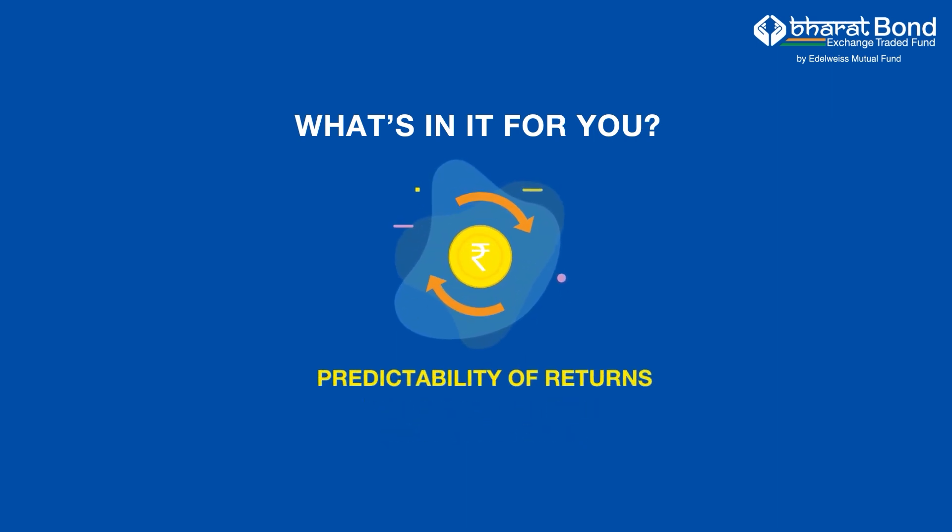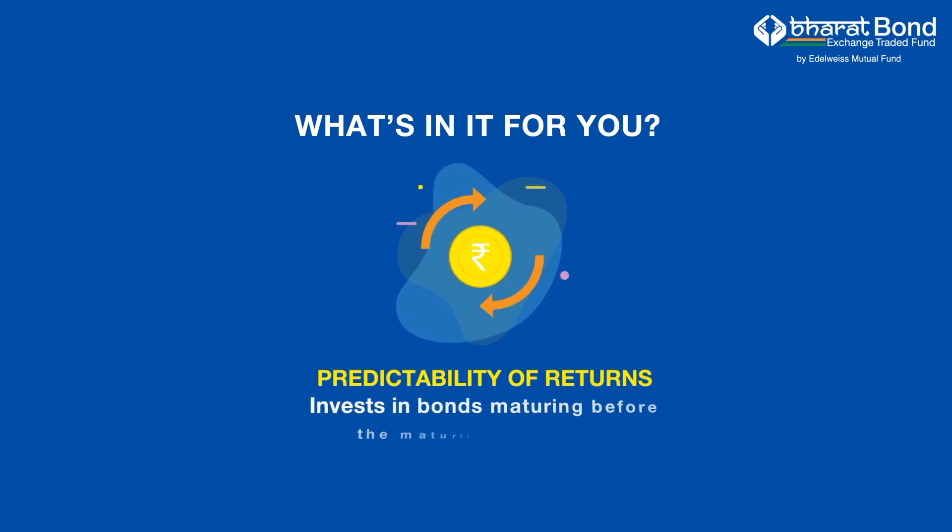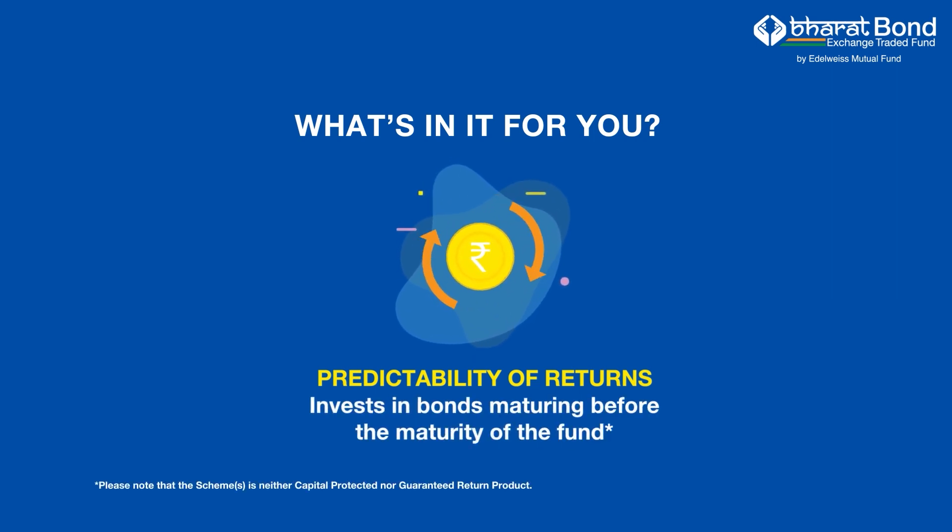Predictability of returns. The fund has a fixed maturity. It will invest in bonds maturing on or before the maturity of the fund, thus offering predictable returns.